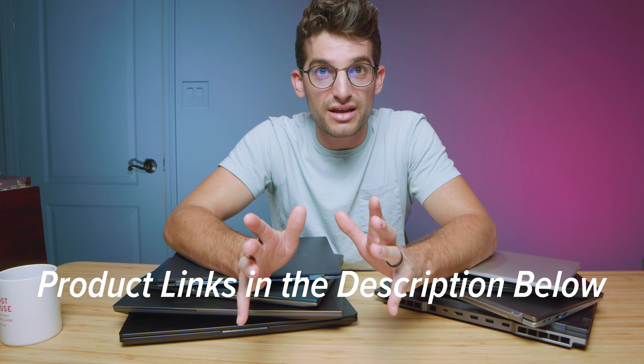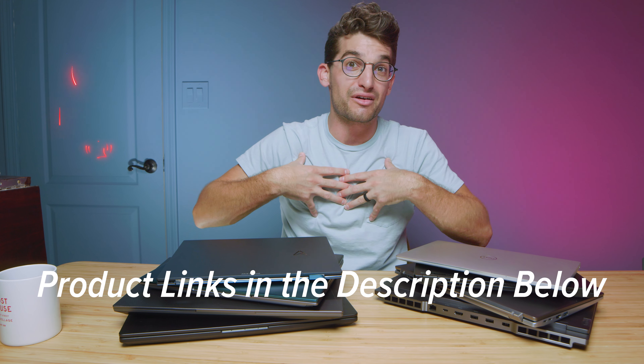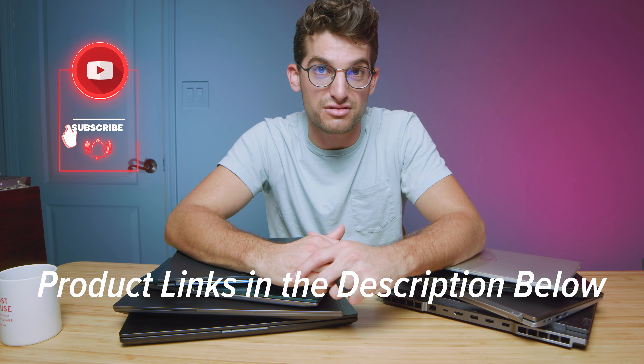Comment below and let me know which laptop you are considering — I'm super curious. Links to check live pricing are in the description for each laptop. If you make a purchase I'll get a small commission, and I'm grateful when you use those links. Don't forget to subscribe — we're going to be giving away three Lenovo Legion 5 Pros once we pass 100,000 subscribers. I'll see you in the next video.